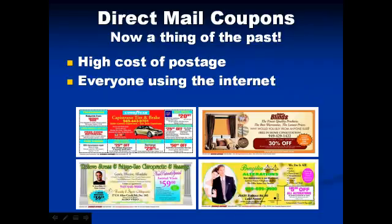In the past, direct mail coupons brought in hundreds of new buyers to local businesses. They would send out a call to action offer with an expiration date, getting their customers to buy now. But because of the high cost of postage and the fact that everyone uses the internet, that is no longer a viable option.